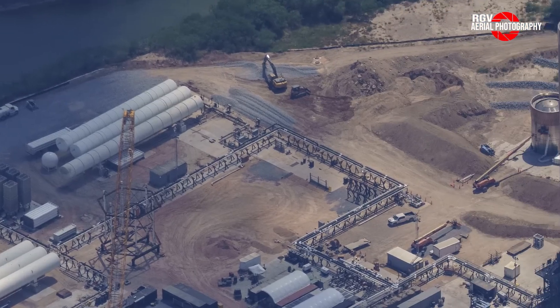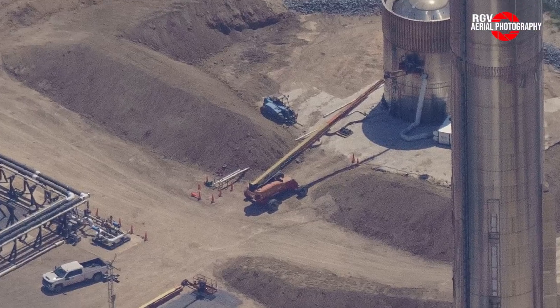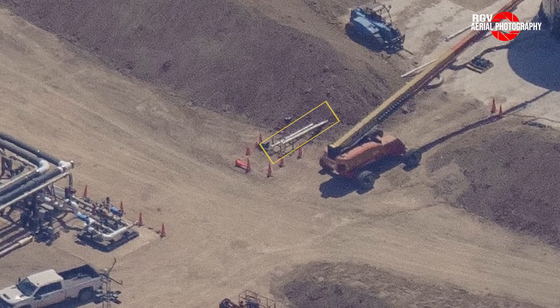Our last area of interest here at Massey's is going to be the burst pad, which is where burst testing or overpressure testing, as well as FTS testing, is conducted. The Ship Aft Simulator S-26.1 has now been placed here and surrounded by these dirt blast berms, meaning we can expect S-26.1 to be destroyed very shortly, maybe even by the time you're watching this video. You can also see that they have run new pipes through the berm, likely to be connected to the GSC plumbing here.